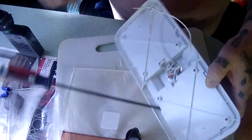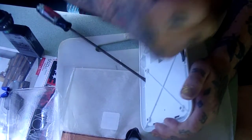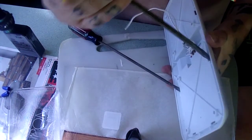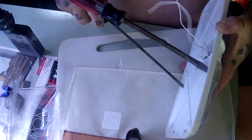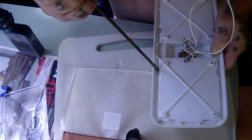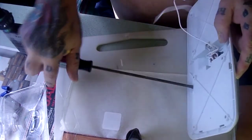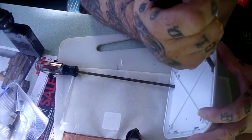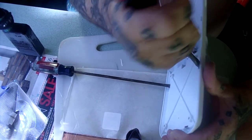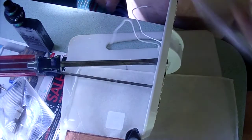Here we go. I'll jimmy that one in, I'll jimmy this one in. Almost, almost, almost. Come on baby, get out of there. Ha ha, I did it!